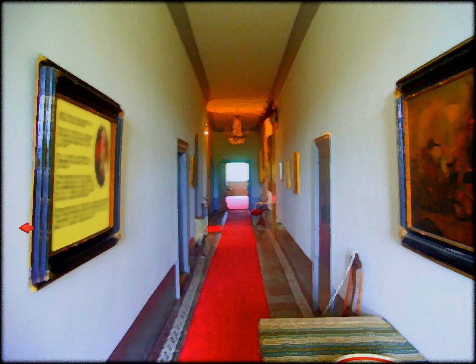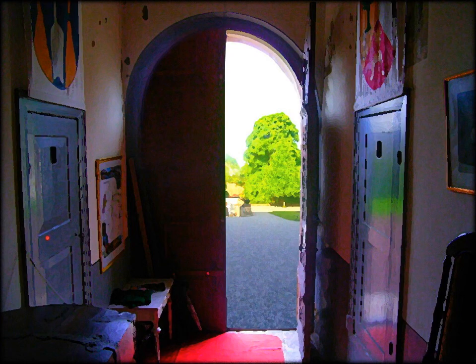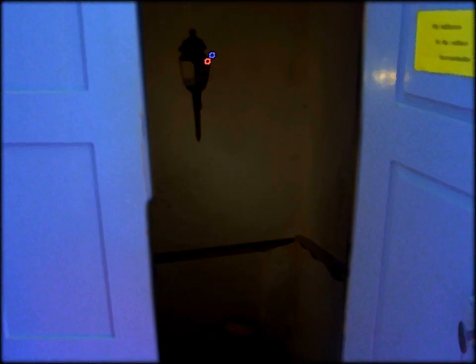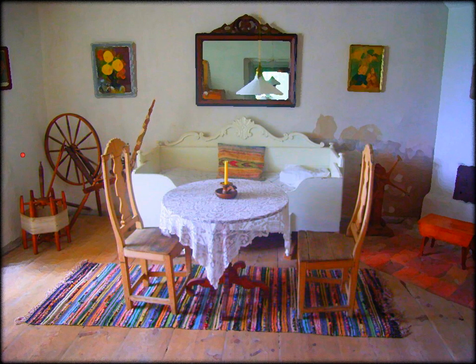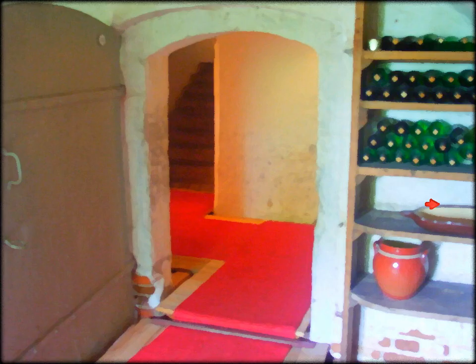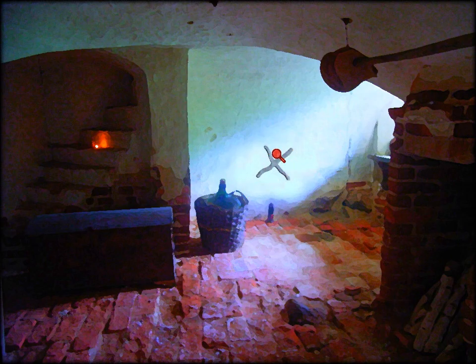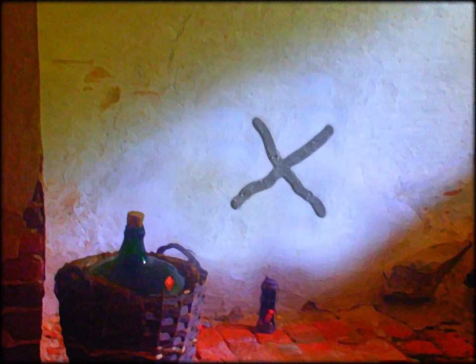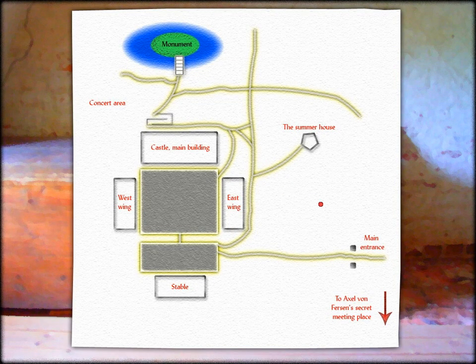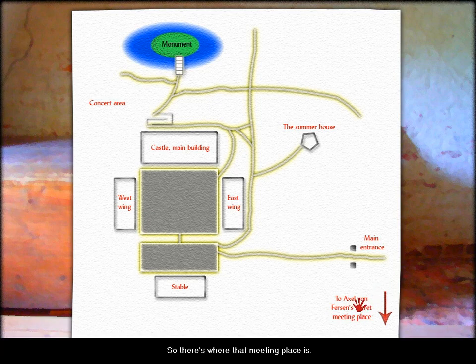We're back in the main hallway. The museum just loops around itself. So we're going to go down here and use the matches to get to the basement. This is where that child died. I don't want to be haunted by the ghost. And this is obviously a thing — here's the secret meeting place.